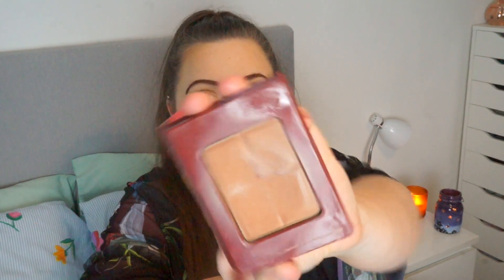One I seem to be reaching for a lot recently is this one by Bourjois — the bronzing powder that looks like a chocolate bar and smells like chocolate as well. I really, really like this. I also have this by Physicians Formula — the Butter Bronzer, another favourite. It does have a really strong smell though; it smells like coconuts and tropical fruits. If you are sensitive to smell I wouldn't recommend it. It has a weird sponge applicator rather than a brush, and also a mirror.